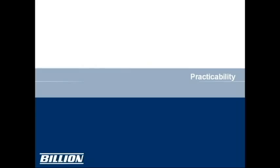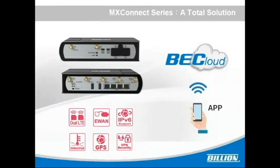Starting with practicability, the M500 can support dual LTE, EWAN, IPv6, VPN security, and GPS. It's an industrial grade router and it also has an app design for in-vehicle and mission critical applications.